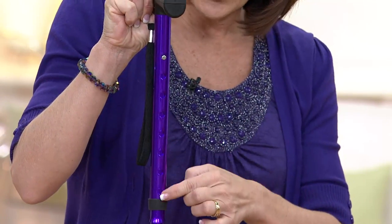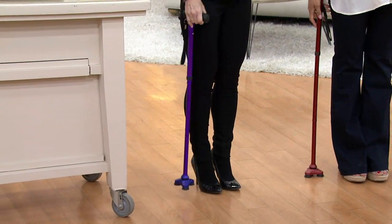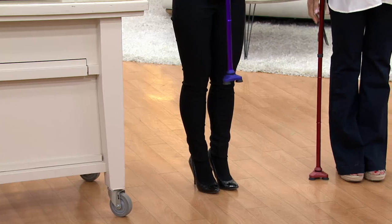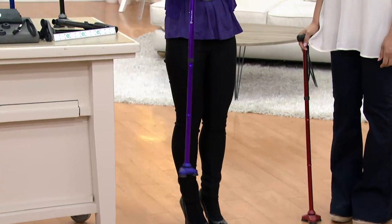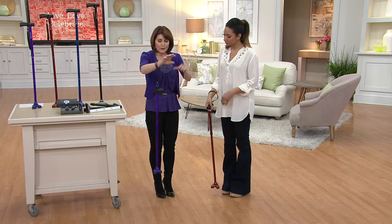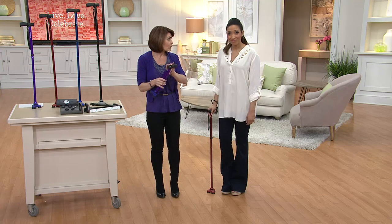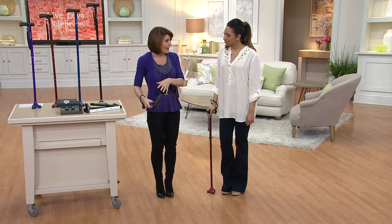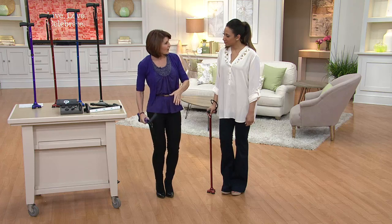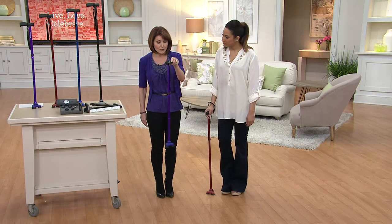When you get your cane home, stand it next to you and at about your wrist height is where you want that handle. The handle is comfortable and non-slip. If the cane tips over on a non-level surface, you can go hands-free by just wrapping that little strap around your wrist. When you're sitting down at a restaurant or in a movie theater, you can either slip it in your bag in the compact form or set it next to your lap — no worrying about tripping. Every single time you go to use it, it will lock in place and be ready for you.